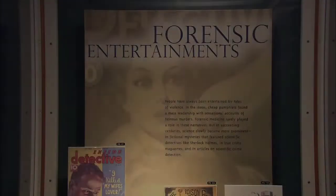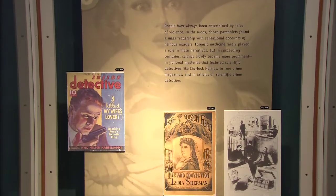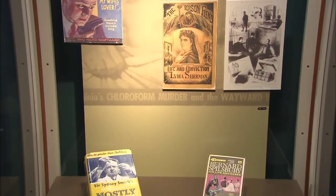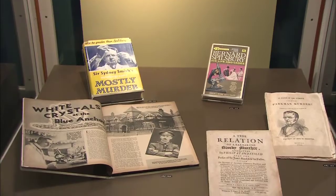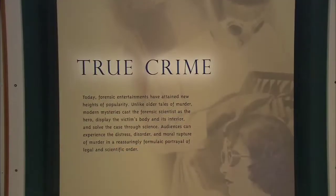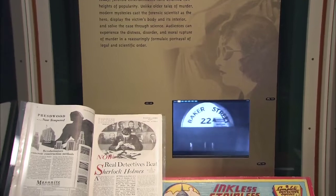Posters reading 'Forensic Entertainment' and 'True Crime,' with detective books, comics, and pamphlets from various decades placed below. Since the 17th century, narratives have mixed violence and murder, police and scientific investigation, and courtroom drama, attracting a mass audience. But the intensity of public interest in forensics is now vastly greater, due to its prominence in the mass media as portrayed in the news and crime dramas.